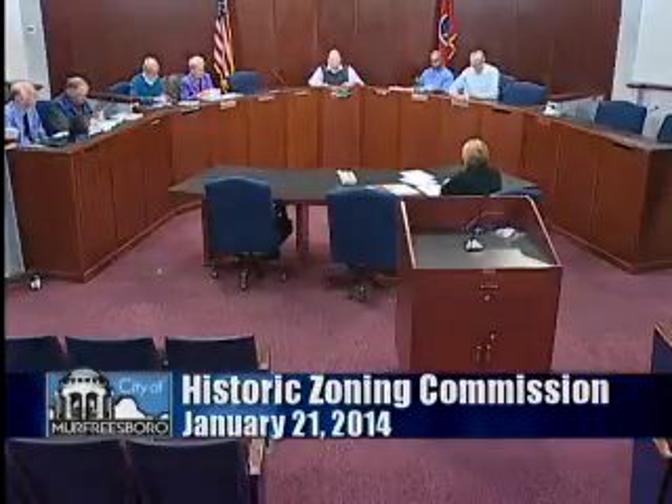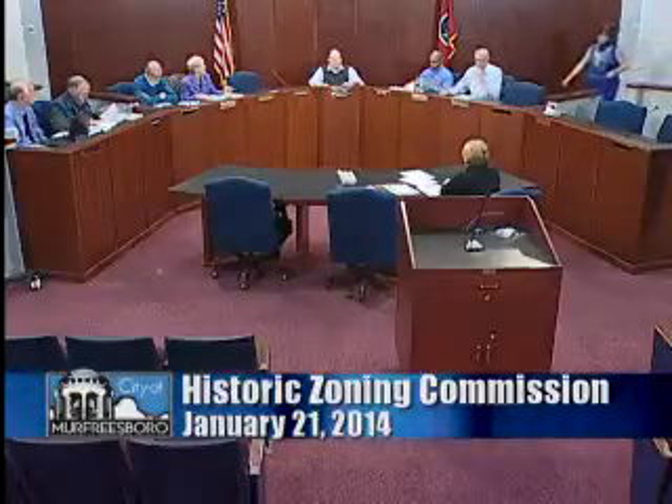We have a quorum and we can conduct business. The first item on the agenda is the approval of the minutes of the regular meeting on August 13th, 2013. It seems to me like that was a long time ago. You should have been provided with a copy of the minutes. I have reviewed them. I hope you have reviewed them. Does anybody have any additions or corrections to the August 13th, 2013 minutes? Mr. Chairman, if there's no correction, I'll make the motion to approve. We have a motion and a second to approve the minutes as presented. All in favor, indicate by saying aye. All opposed? Motion carries.